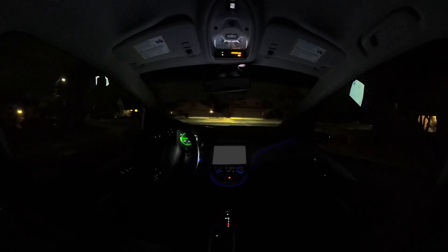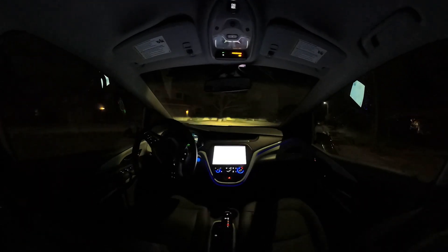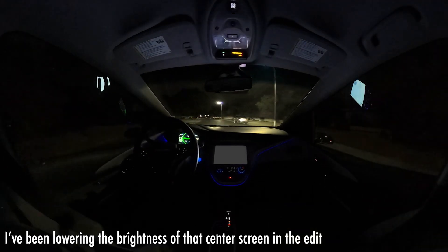I do wish the default brightness of the screen was a little bit lower for nighttime, but not a super big deal as those things go.